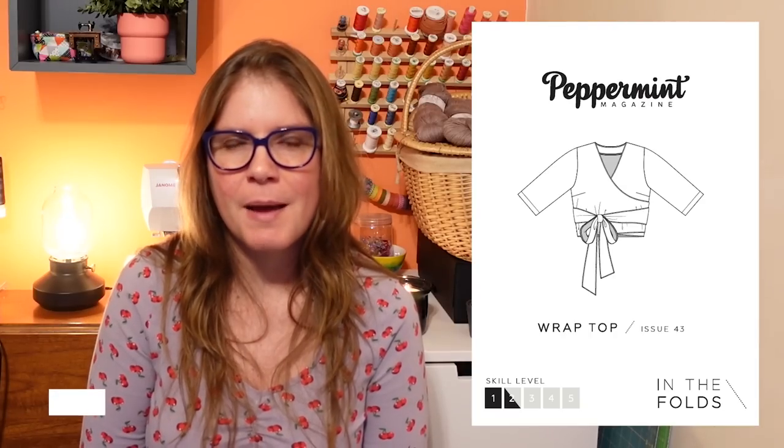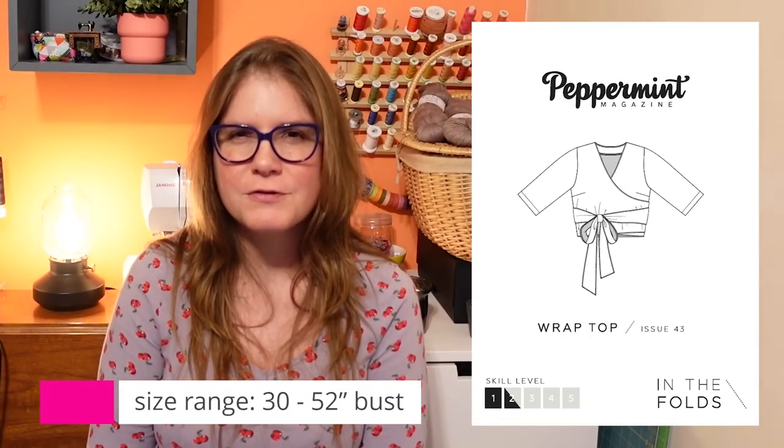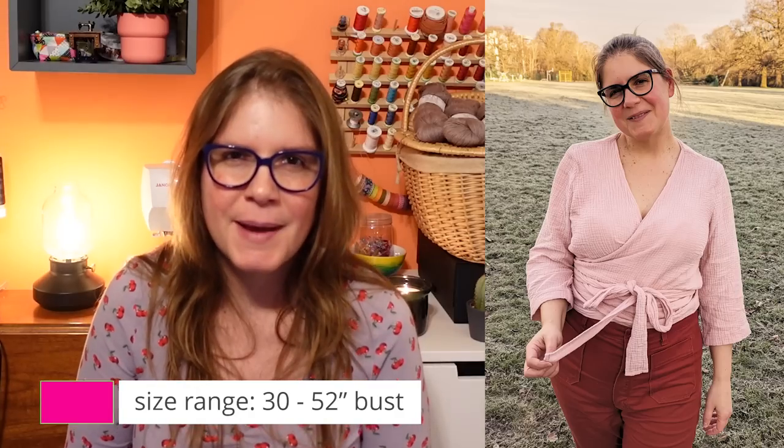Next up is the Peppermint Wrap Top designed by In The Folds for Peppermint Magazine. I love this pattern — I really truly do. For me it's a really good shape, though it'll vary a little for different people. I love how cropped it is; it goes so well with high-waisted skirts and trousers. It goes with so much in my wardrobe and the style is really adaptable — it can look more dressed up or more cool and casual.